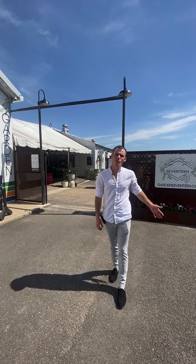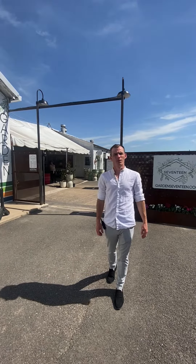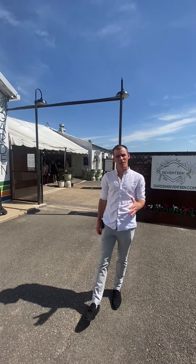Hey guys, it's Rodney over at Garden17 and welcome back to another Wednesday walkthrough. Today we're going to talk about the apothecary and some plant health. So follow me!